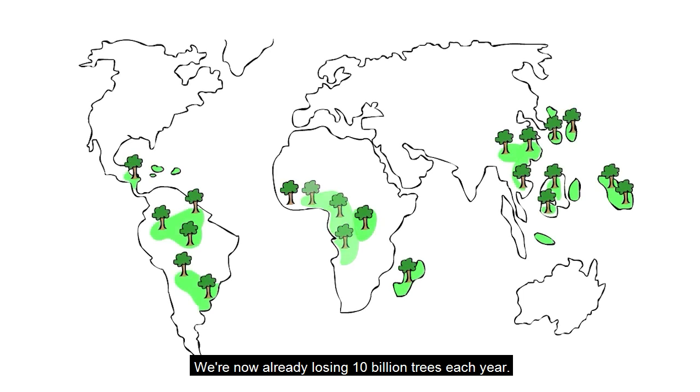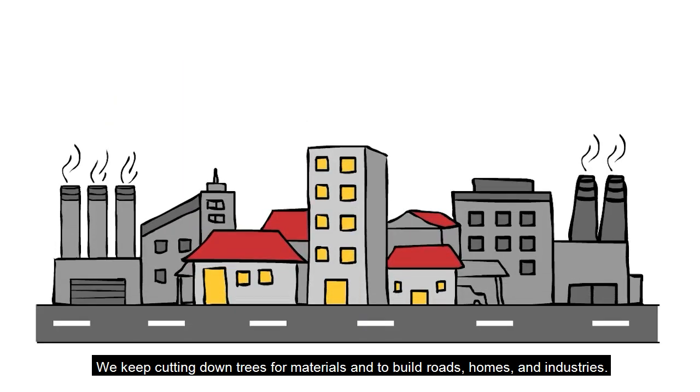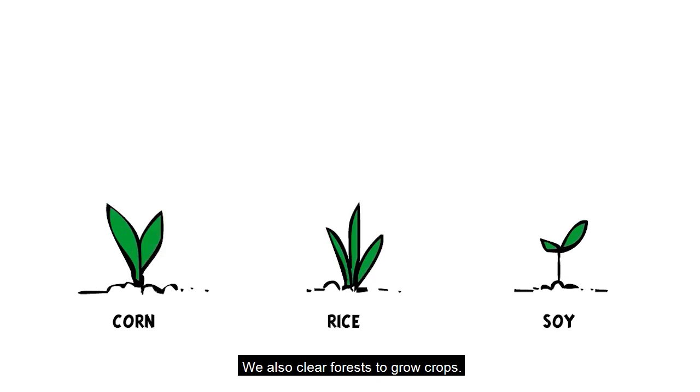We're now already losing 10 billion trees each year. We keep cutting down trees for materials and to build roads, homes, and industries. We also clear forests to grow crops.